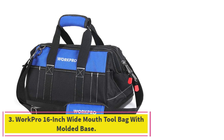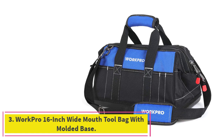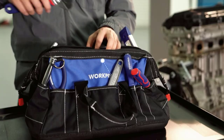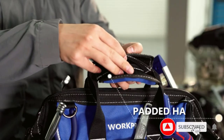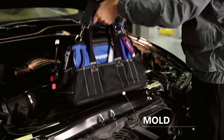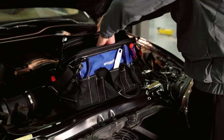At number 3: the WorkPro 16-inch Wide Mouth Tool Bag with Molded Base. Homeowners and DIYers who need a small, lightweight bag to keep their gear in place without a bloated price tag should check out the WorkPro 16-inch Wide Mouth Tool Bag. This compact bag features polyester construction, a molded rubber base for waterproofing and extended durability, and two hook-and-loop handles and a padded shoulder strap. The bag offers two zipper pulls which, when positioned in the middle of the zipper, make for easy one-handed opening.